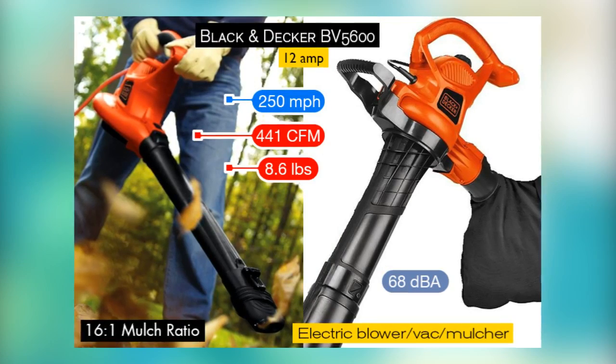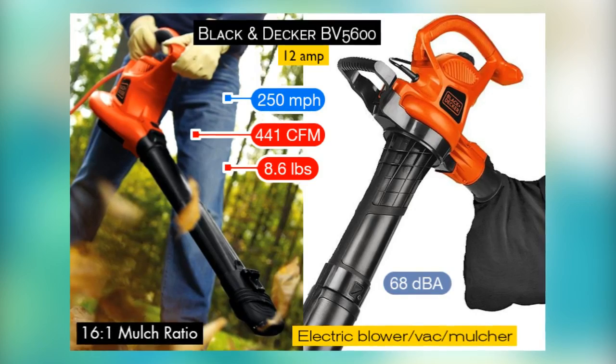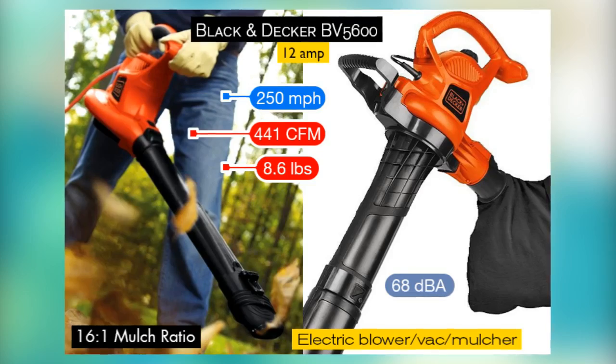One of the most affordable leaf vacuum mulchers in the market today, the Black and Decker BV5600 nevertheless comes with a two-speed motor capable of reaching speeds in excess of 235 miles per hour.